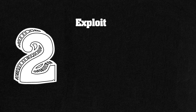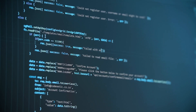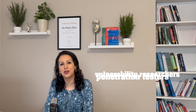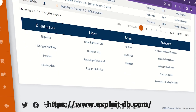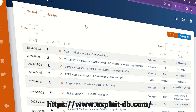Number 2: ExploitDB.com. The Exploit Database is an archive of public exploits and corresponding vulnerable software, developed for penetration testers and vulnerability researchers. It's a comprehensive collection of exploits gathered through direct submissions, mailing lists, and public sources. All exploits are freely available in the Exploit Database.